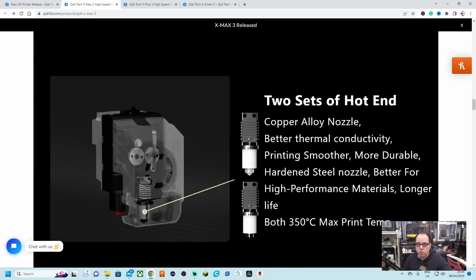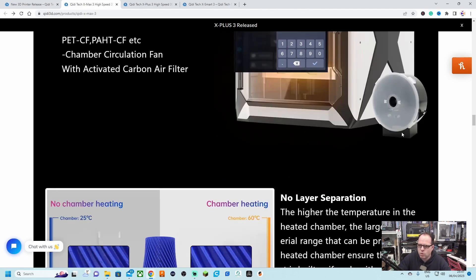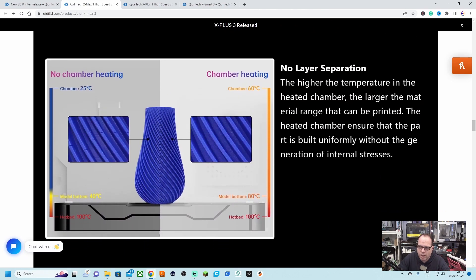It has a steady, stronger, faster extrusion with a 9.5-to-1 gear ratio. Similar to the X Plus, this one comes with two sets of hotends: a copper alloy nozzle and a hardened steel nozzle, both rated to 350°C max print temperature. There's also a controlled-temperature chamber and drying box with independent heating up to 65°C, enabling high-efficiency printing for PET, carbon fiber, nylon, HTCF, PACF, and similar materials.